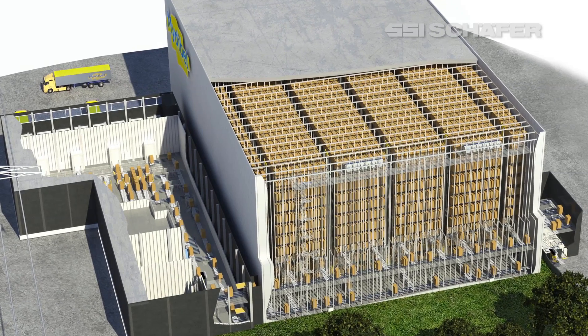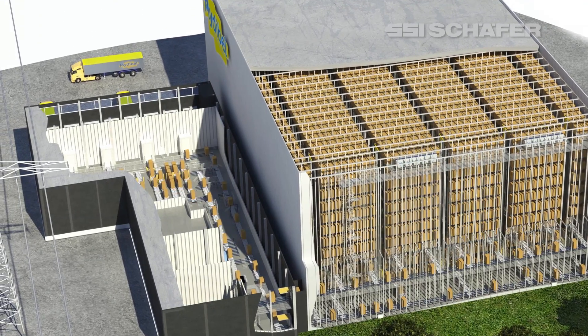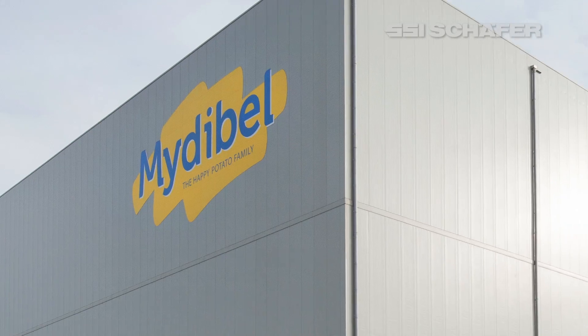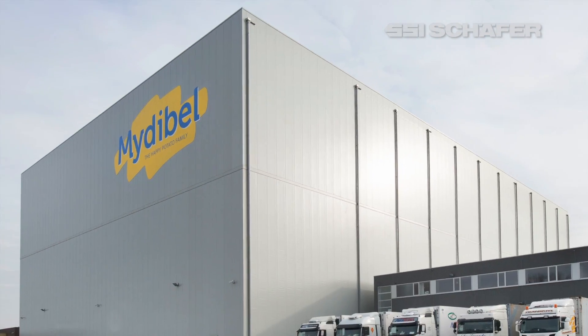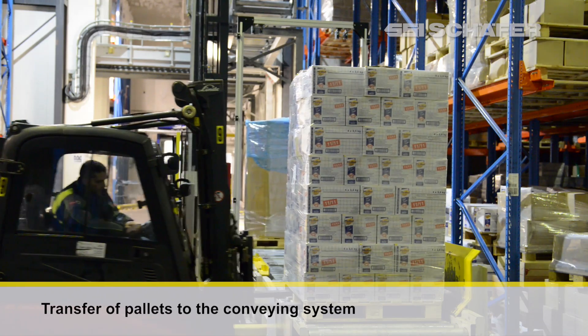SSI Schaefer has implemented a fully automated channel storage system with shuttle technology in the deep-freeze sector for the Belgian food manufacturer Midebel. From goods receiving, the supplied pallets are transferred to the conveying system.